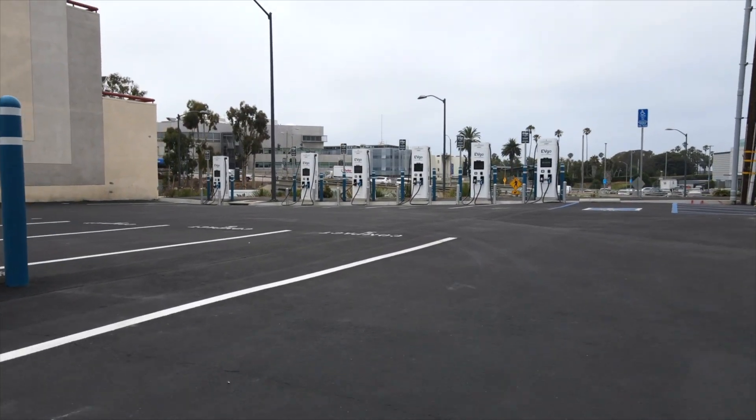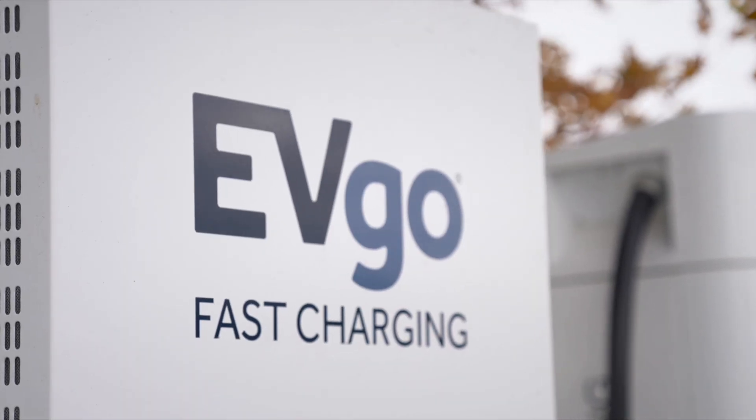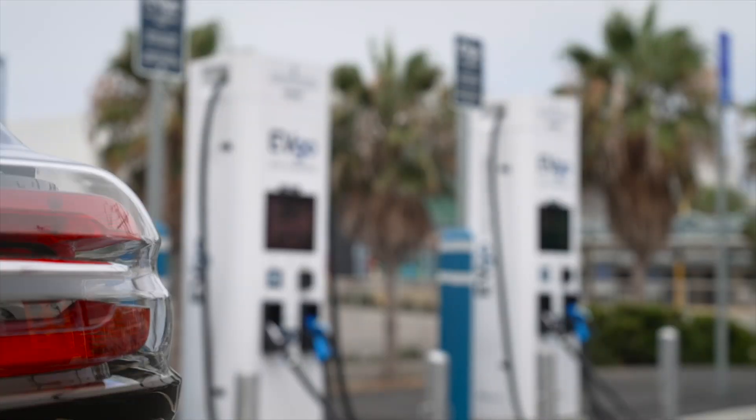We're also building larger stations, which is actually quite a practical response — if one particular charging stall isn't working for whatever reason, then there are other choices at that same location. Absolutely.